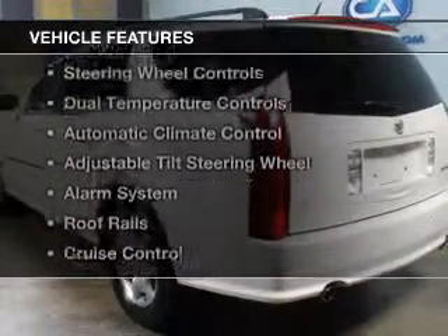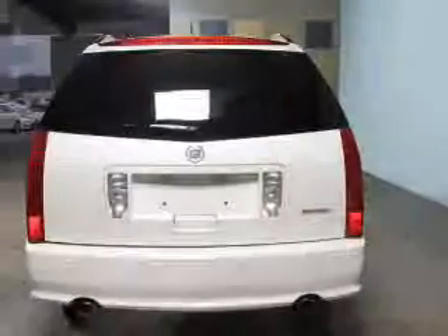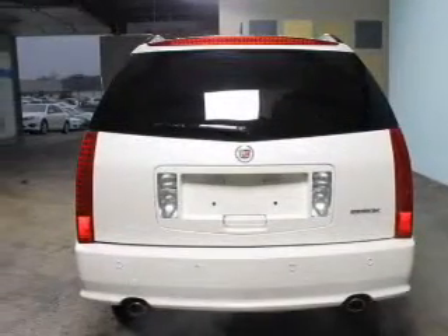The features include internet connectivity, leather seats, Sirius XM satellite radio, steering wheel controls, dual temperature controls, and automatic climate control.